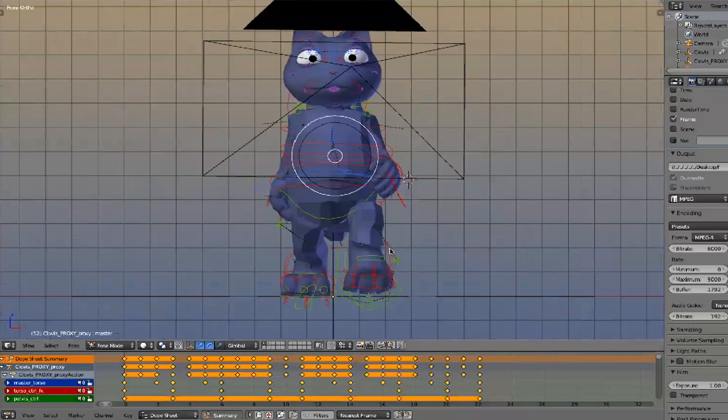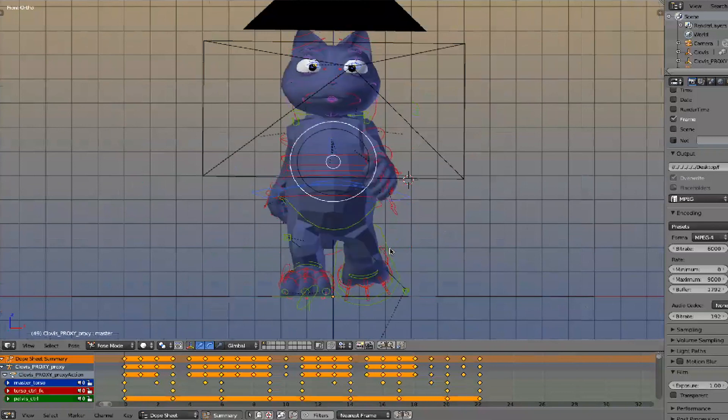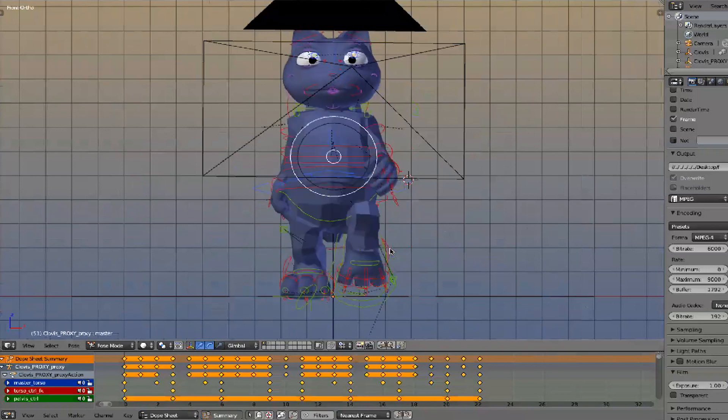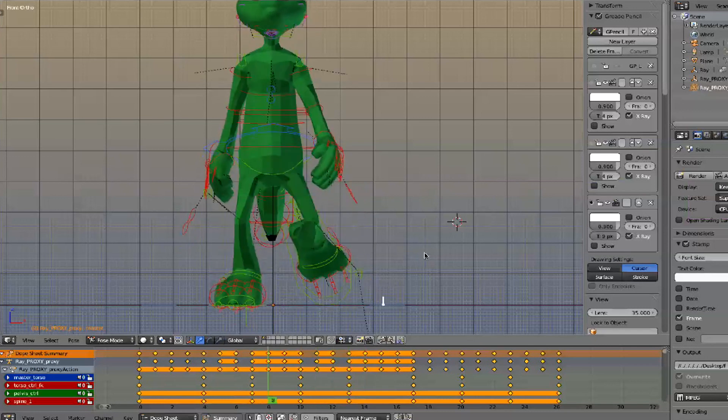I wanted to incorporate that into Ray a little bit. I didn't want to go too overboard, but he's an iguana, so I wanted him to kind of feel like that. Clovis doesn't do that because he's a kitty — kitties like to keep their legs and everything all together, keeping a really low profile so he's not moving so much. That's one thing I wanted to incorporate.